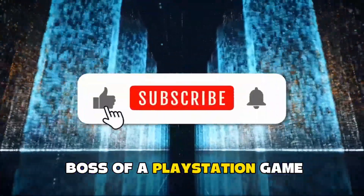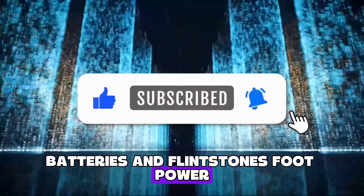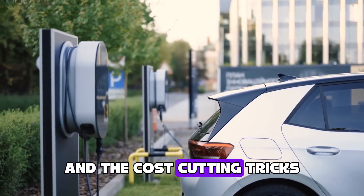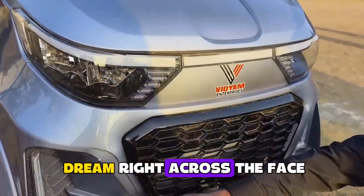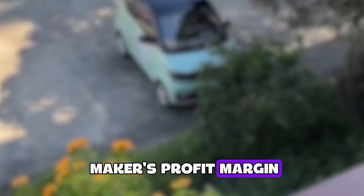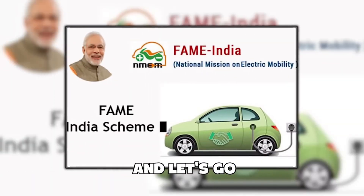Sounds like the final boss of a PlayStation game. If you're picturing duct tape, batteries, and Flintstones' foot power, keep watching. I've got real-world range numbers, interviews with early owners, and the cost-cutting tricks that let this micromachine smack Tesla's affordable dream right across the face. By the end of this video, you'll either want one, or you'll be terrified for every legacy carmaker's profit margin. Buckle up — or, in this case, click the lap belt. And let's go.